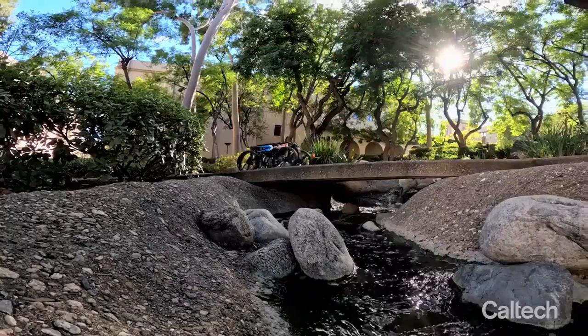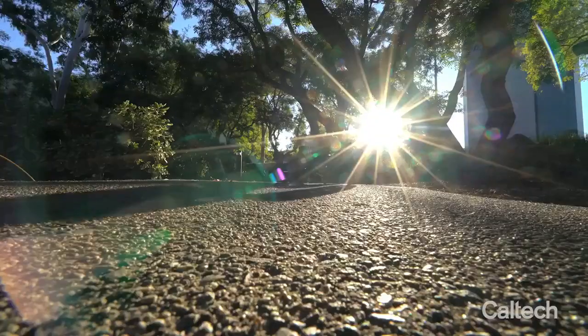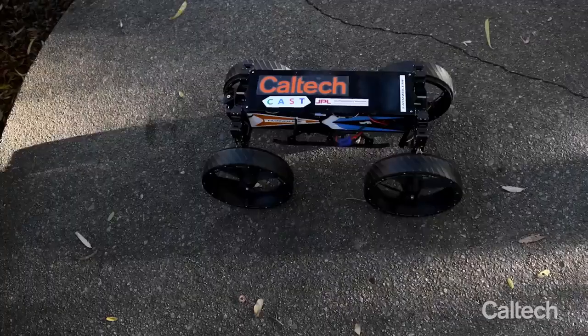This robot can change from a car to a drone, moves on two wheels, and can even tumble. They're still figuring out its size, but it has a lot of potential.